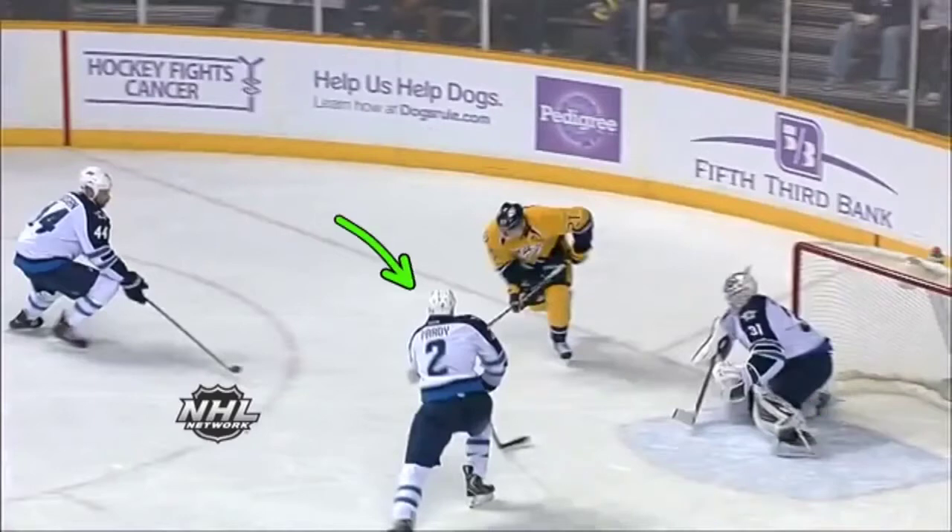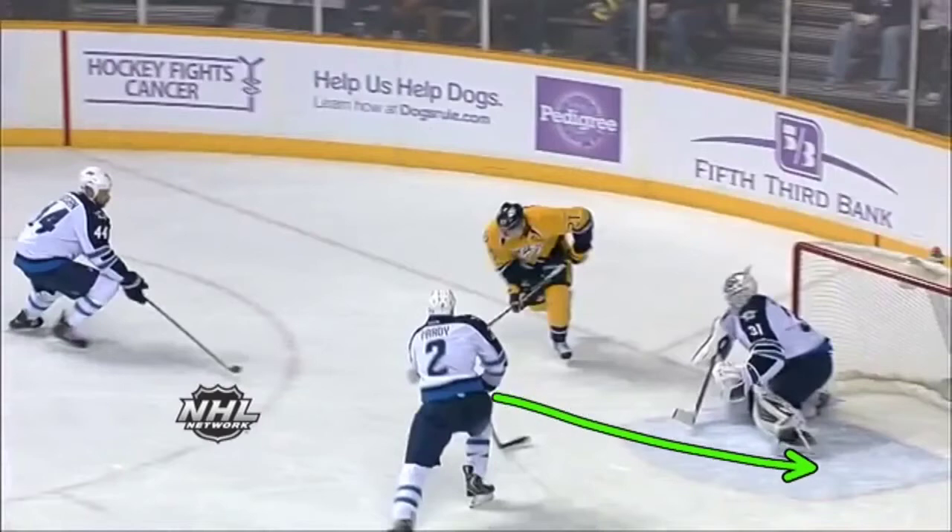Here Pavlik notices he has his defenseman taking away the middle of the ice, so Pavlik's a little bit more aggressive with his left leg — keeps it out a little bit further, therefore kind of zoning off and really giving the shooter nothing to shoot at from his shooting area.